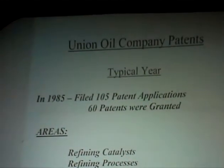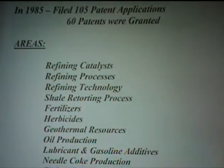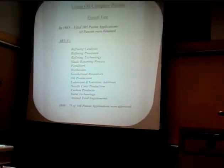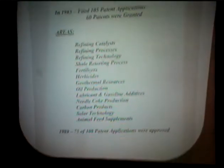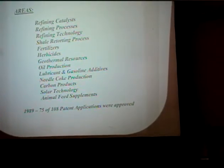Since Union Oil was a technical company, I looked up some of the patents. In 1985, they filed 105 patent applications — we had a great group of patent lawyers — and 60 patents were ultimately granted. Areas included refining catalysts, processes, technology, shale, herbicides, lubricants, carbon, solar, and animal feed. In 1989, we kept a record of 185 applications with 75 granted. So for a little company, it was indeed a technical company. I remember one year Union Oil had sales of $12 billion while Exxon had profit of $12 billion — that tells you what small potatoes we were.